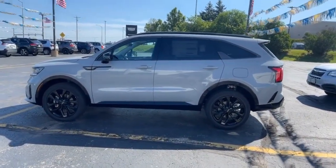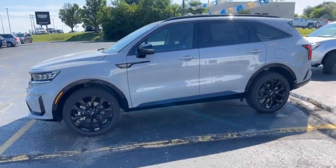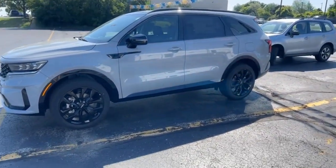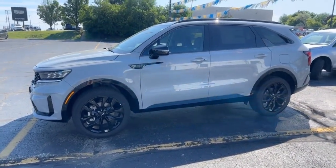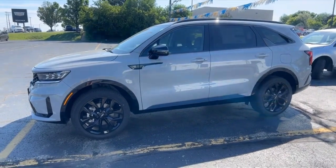First up is this 2022 Kia Sorento SX all-wheel drive. This one is in wolf gray with black interior. We also have this one in front-wheel drive, same color, same trim up on the pad, so I'll show you that when I go up there.